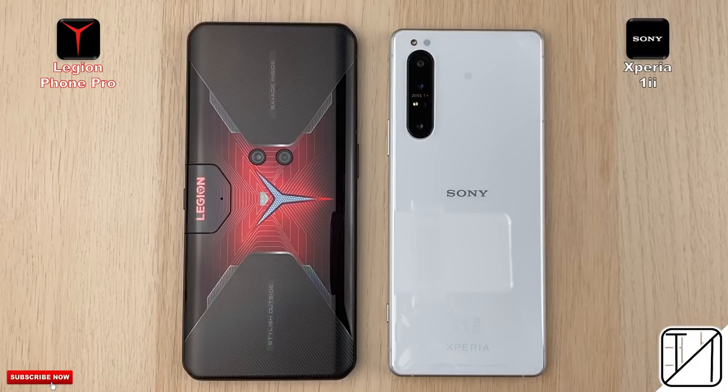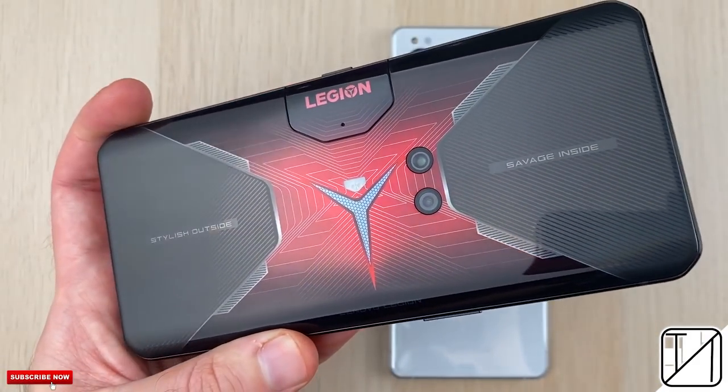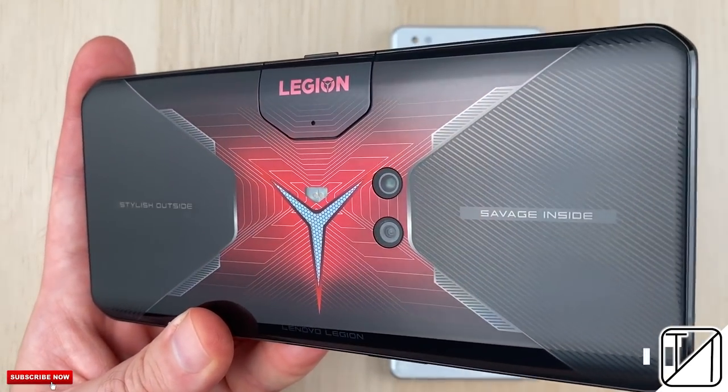The Lenovo Legion Phone Pro is a big deal when it comes to the evolution of gaming smartphones. But how does it stack up against the incredible Sony Xperia 1 Mark 2, which is flawless in speed tests?